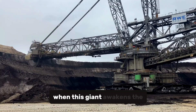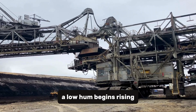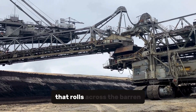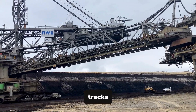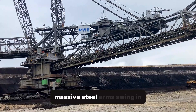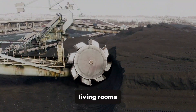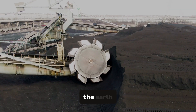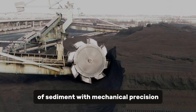When this giant awakens, the air itself seems to vibrate. A low hum begins, rising into a mechanical symphony that rolls across the barren landscape. The ground shivers beneath its tracks, and a thin haze of dust dances in the morning light. Massive steel arms swing in slow arcs, carrying buckets the size of living rooms. Each one scoops deep into the earth, slicing away millions of years of sediment with mechanical precision.